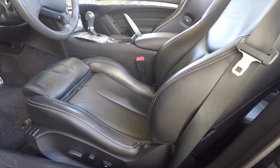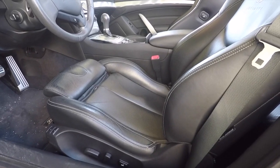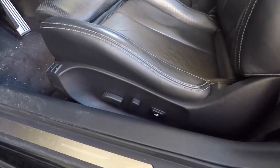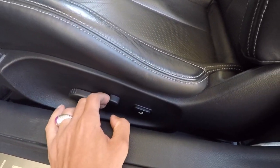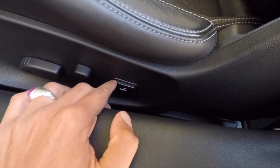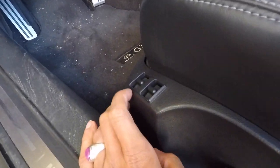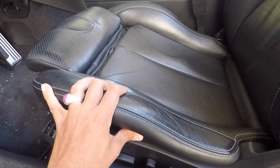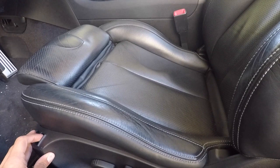Something to really point out: the seats on the convertible are super supportive. Not only are they supportive, they're also very adjustable. You get forward and backward movement, recline and incline, and lumbar support is also available. Most importantly, these little buttons right here actually adjust the side bolstering, so you can tighten or loosen the seat.